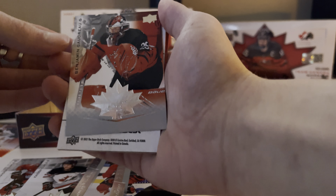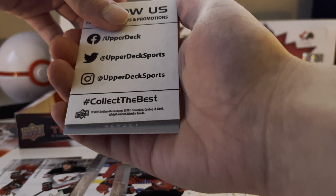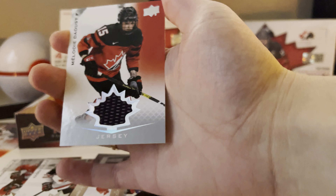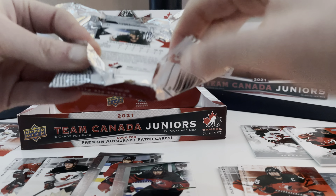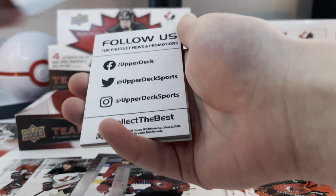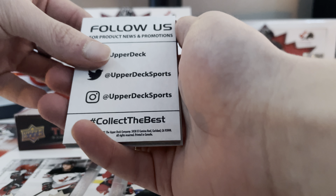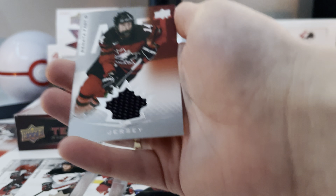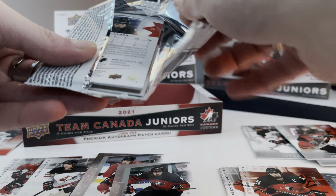Braden Schneider. We've got a Benjamin Goudreau. We've got a pull here — we've got a jersey card, it's black: a Melody Doust black jersey card. Kristen O'Neill, base card. We've got a Denton Matiuchuk. There's a hit behind here — yes, there is — there's a black jersey of Renata Fast. Another female. Renata Fast, another black jersey card.